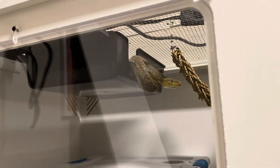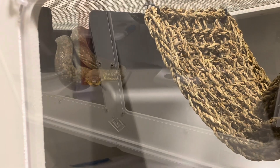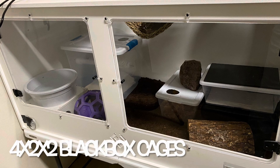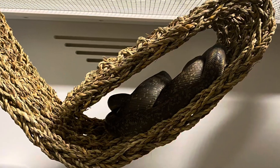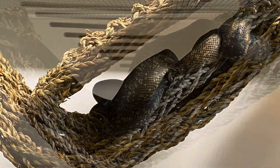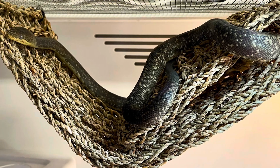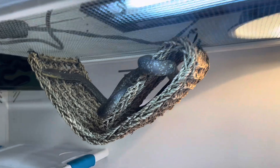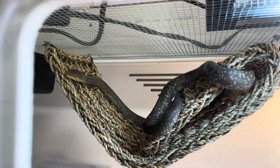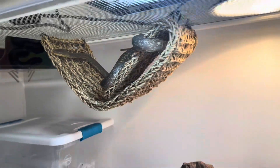The Macklott's python, or Liasis macklotti, is a really neat snake that I find enjoyable to observe. It's a species of non-venomous constrictor native to parts of Indonesia and Papua New Guinea. I would call it a medium-sized python — it seems to average 7 feet long as an adult, though some might be smaller or larger. They have a really striking appearance with an olive green to dark brown skin that shimmers like a rainbow in bright light, and they have light-colored speckles over their bodies.